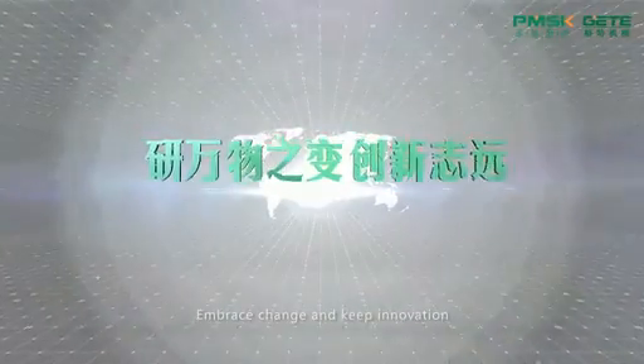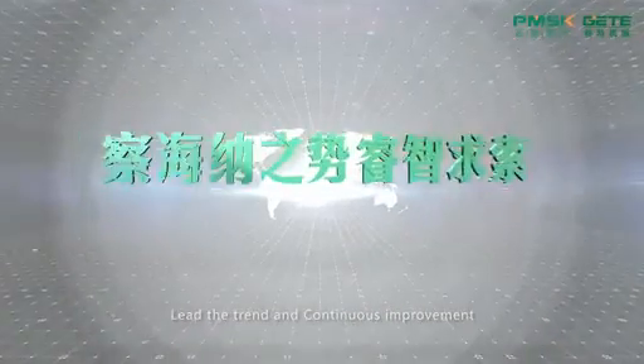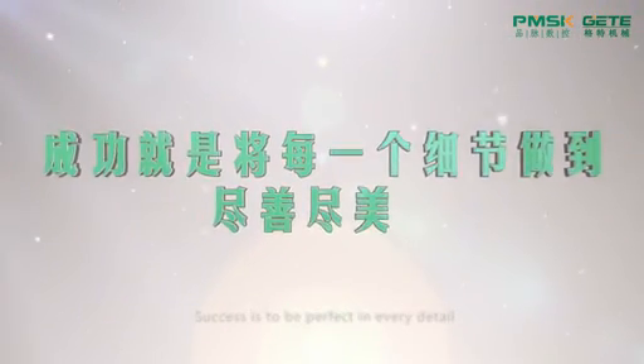Embrace change and keep innovation. Lead the trend and continuous improvement. Success is to be perfect in every detail.